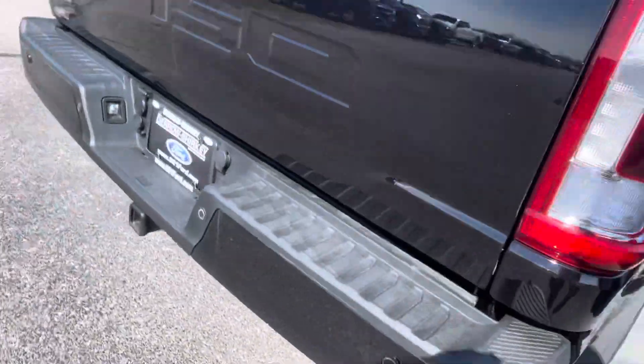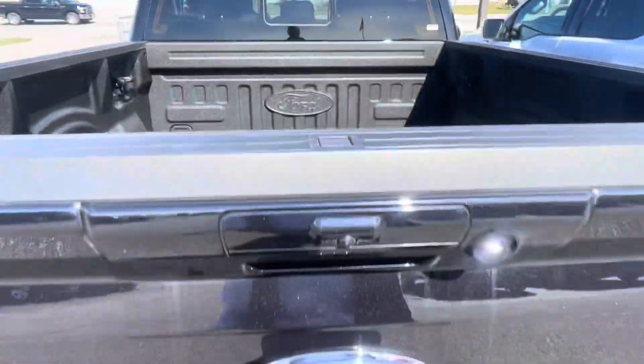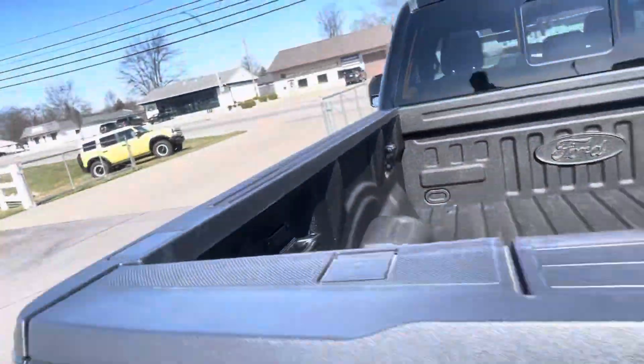You get the spray-in bed liner — that's actually what I prefer. Sensors along the back side and the tailgate, spray-in bed liner.